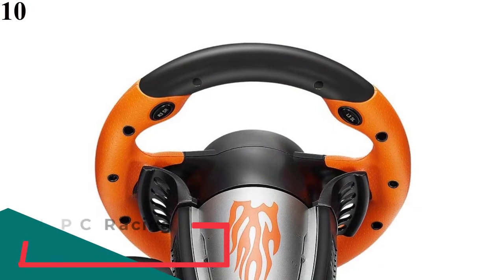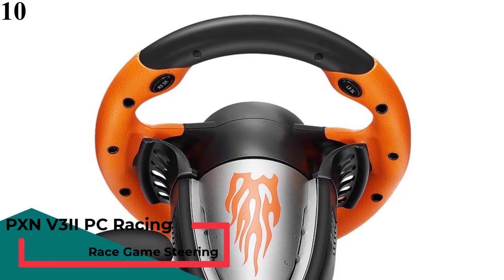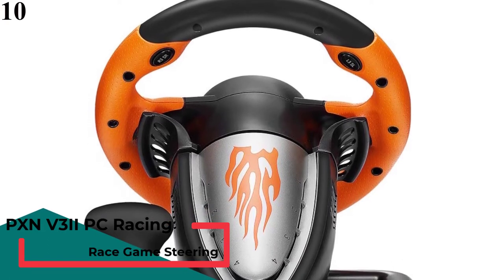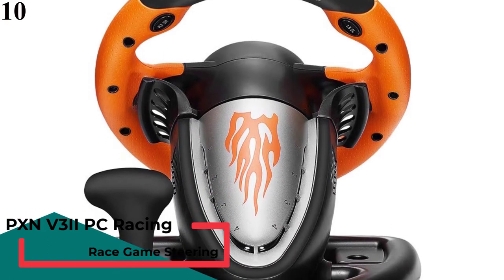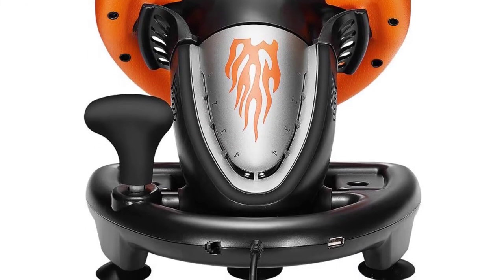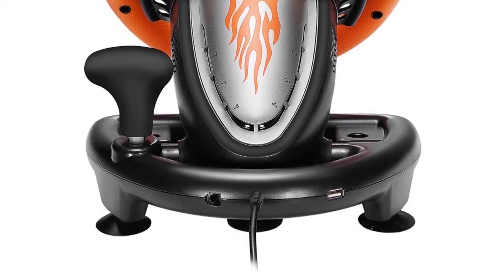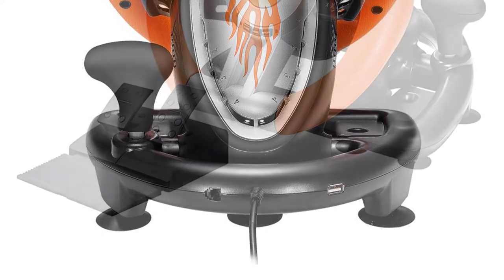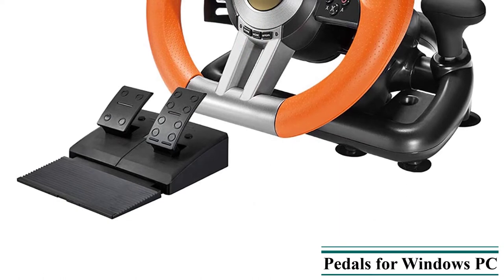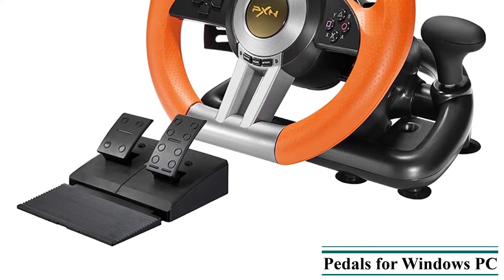Number 10 is the PXN V32 PC Racing Wheel. Its built-in dual vibration motor delivers a realistic racing experience, and it's compatible with most racing games including Euro Truck Simulator, GTA, Need for Speed, Dirt, Forza Horizon, Gran Turismo, The Crew, American Truck Simulator, and more.